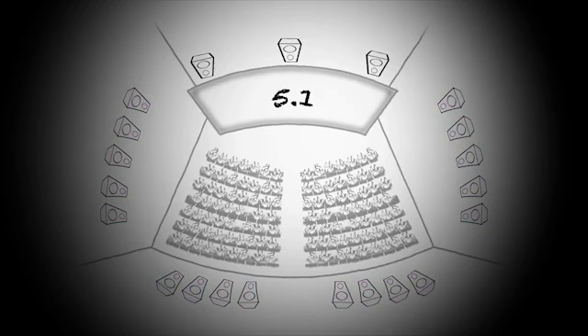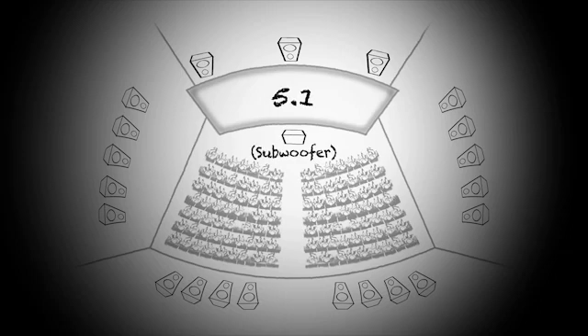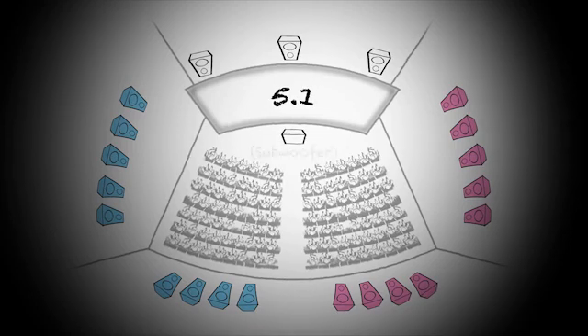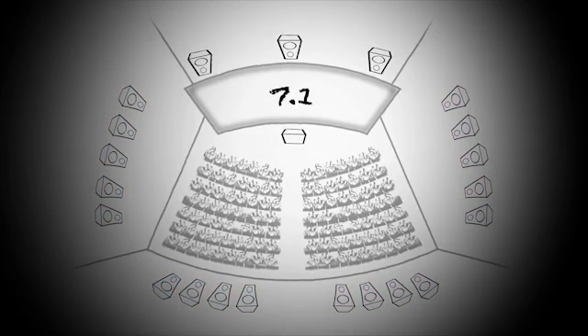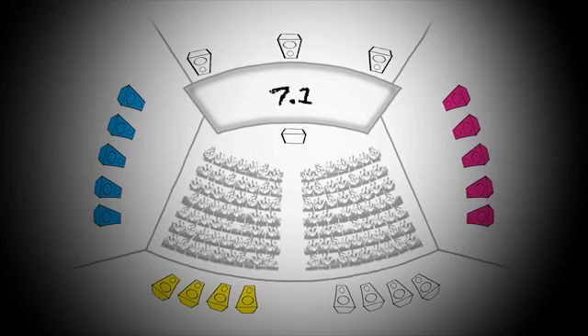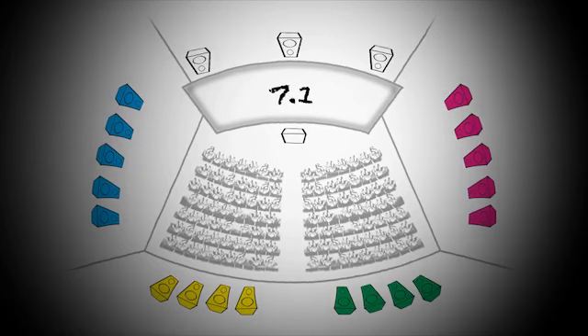With 5.1, we were able to split the room in half and have a left surround and a right surround, allowing more sense of movement across the audience. With 7.1, we split the room again into four zones: left, right, back wall left, back wall right — four surround zones instead of two, giving us even more definition.